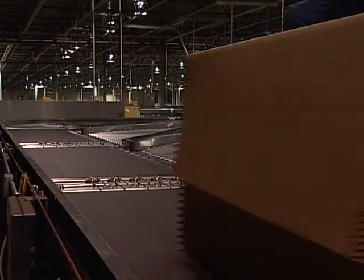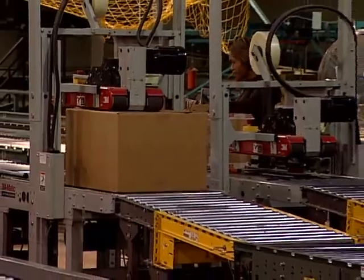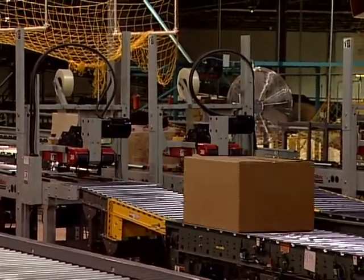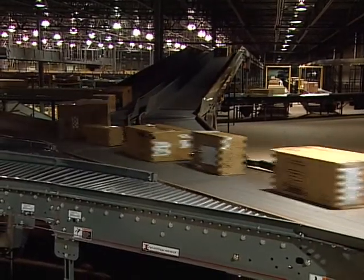Full, open cartons destined for shipping first travel to the carton seal location. The carton seal area has a pop-up wheel sorter for round-robin sorting to any of the five carton seal lines. Outbound sealed cases travel to the shipping IntelliMerge.